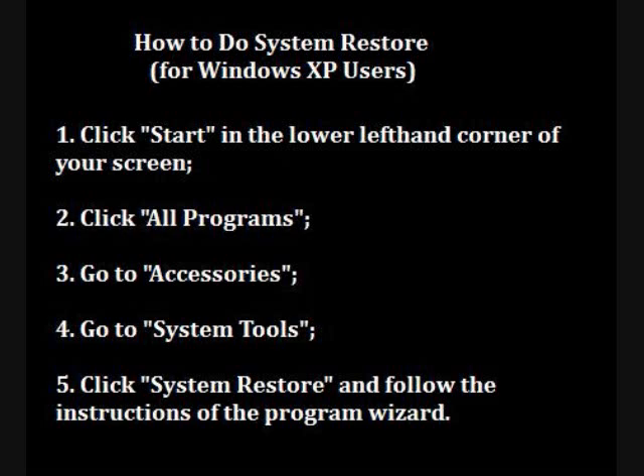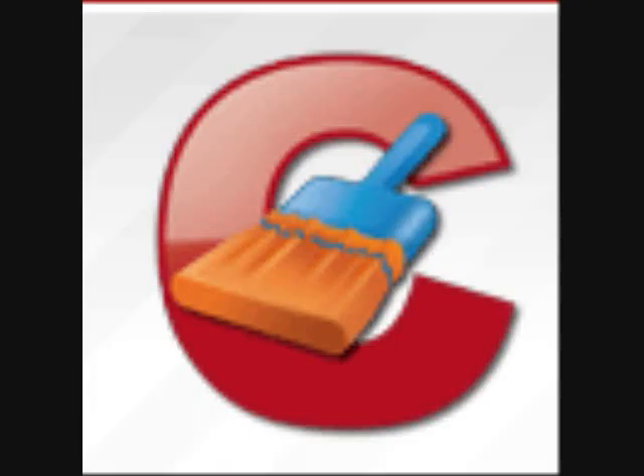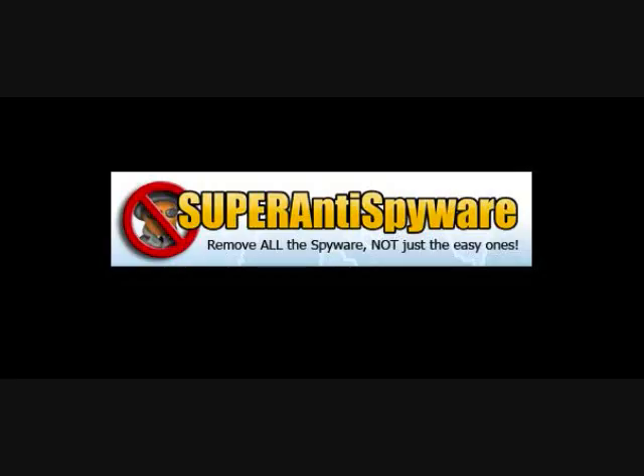Once you do that, there are other programs that you're going to need. One of them is CCleaner, which will go through your computer registry and will remove a lot of the bad programs that are there. Because Desktop Defender doesn't go down without a fight — if you have it on your computer, you have all kinds of files littering your computer hard drive, all over the place. So you'll need to get rid of them all. There are two programs I recommend: one is CCleaner, and the other one is Super Anti-Spyware.